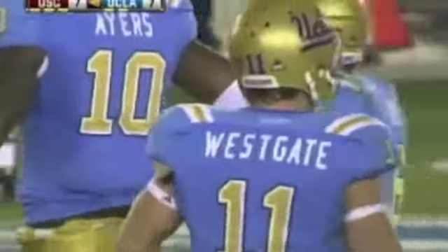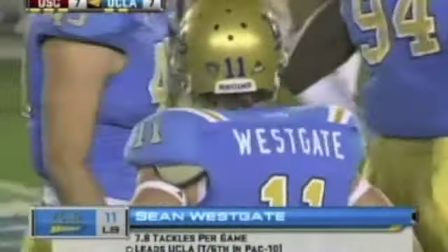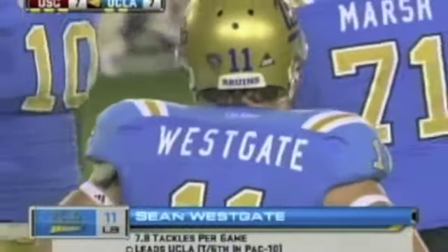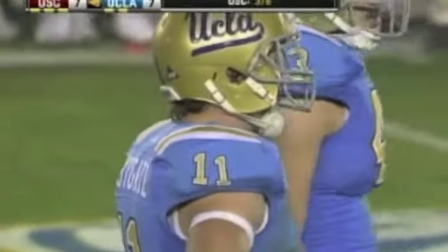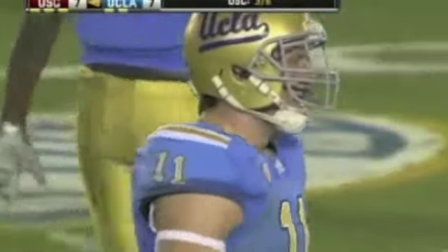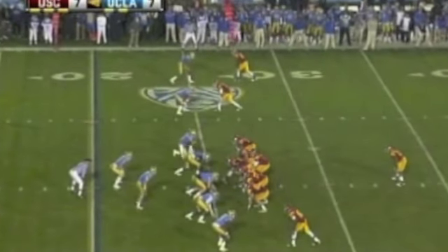Sean Westgate has been absolutely great for the Bruins this year — their leading tackler. Undersized, overachieving guy. He got Rick Neuheisel's final scholarship in his first season. They didn't think he was going to make it through the year playing that real linebacker spot because he's not that big of a guy. He's done more than just make it through the year — he's been wildly productive. And the coach has given the ultimate compliment, saying: he's a football player.